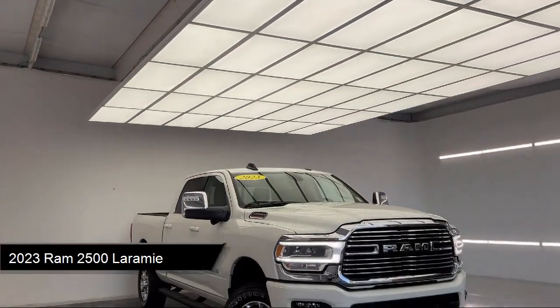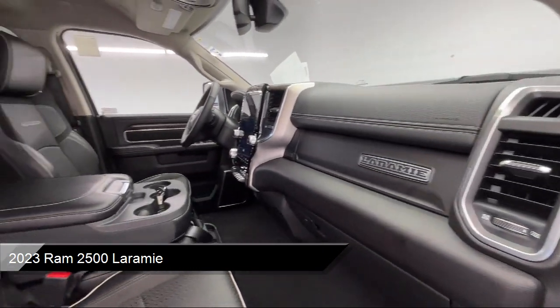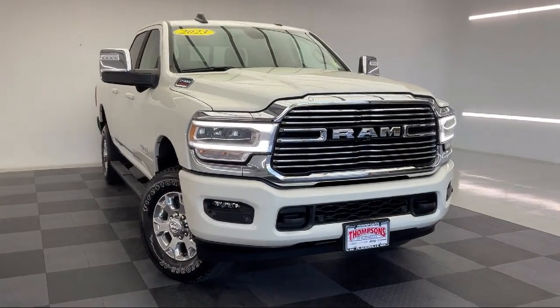It comes equipped with smart device integration, blind spot and cross path detection, premium synthetic seats, navigation, and tow hooks.